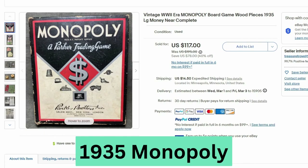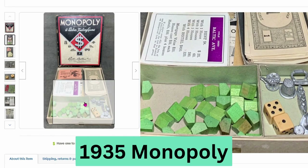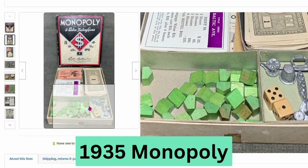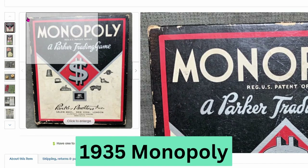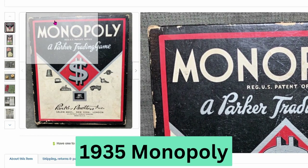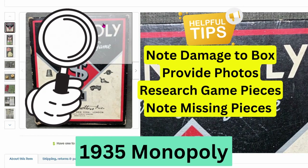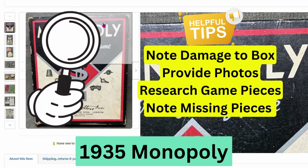Here we have another Monopoly game — a vintage World War II era board game from 1935. It sold for $117, $14.50 shipping. You can see the money, cards, wooden houses, and all the player pieces. This was made in Salem, Mass. It does have damage on the outside, which is something board game collectors care about. If you list a vintage board game, include photos of any damage to the box inside and out, and try not to make more damage by putting any tape on the box.